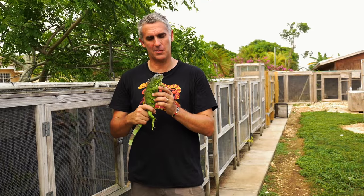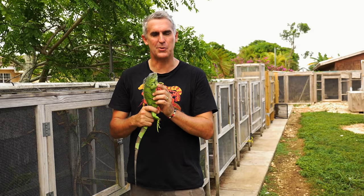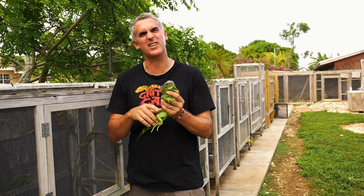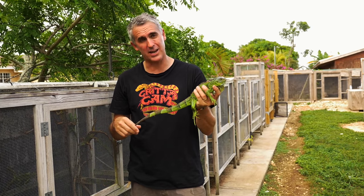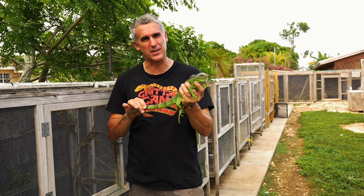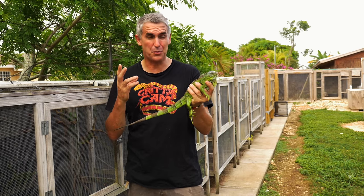The green iguana — an absolutely gorgeous animal in its own right, such a beautiful creature. They're a herbivorous creature by nature, which means they eat vegetable matter. Strong, powerful animals with long tails, and believe it or not, just like the Australian water dragon, if these guys break their tail it'll regenerate, just like this guy has right here. That's pretty cool.